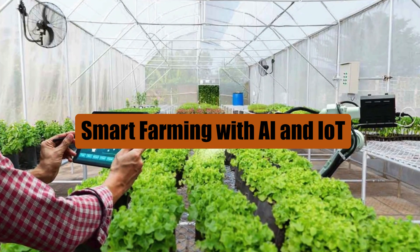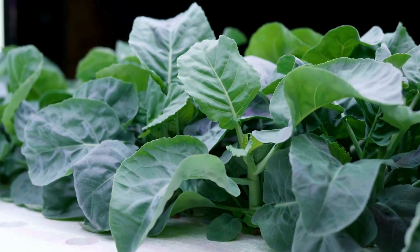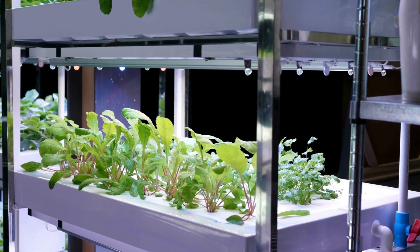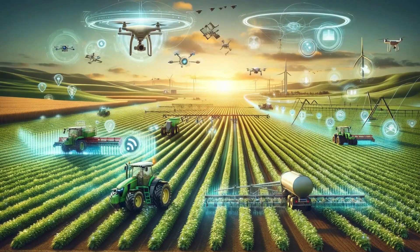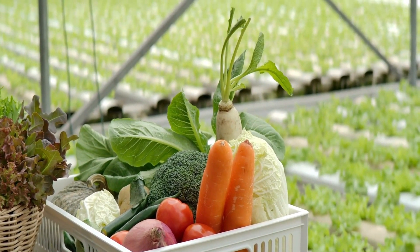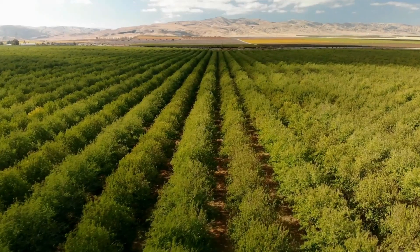Smart farming employs modern information and communication technologies to boost crop production in terms of both quantity and quality. It's also about making farming processes more efficient by reducing the amount of human labor required. Technologies such as IoT, AI, robotics, and drones are now integral to agriculture, enhancing effectiveness and productivity. In vertical farming, crops grow in controlled environments shaped and managed by technology.